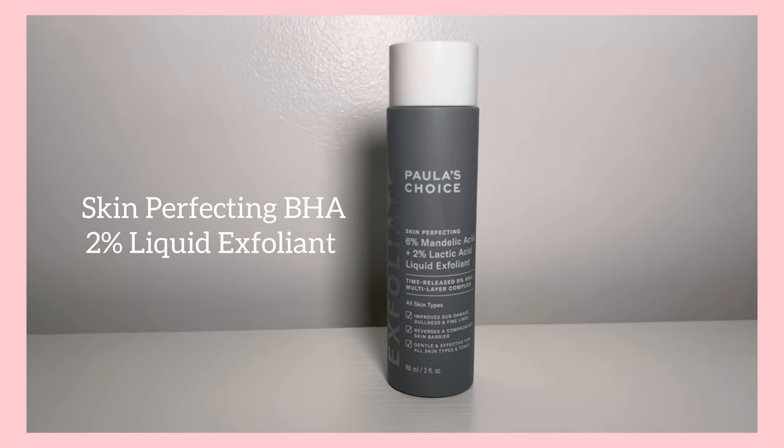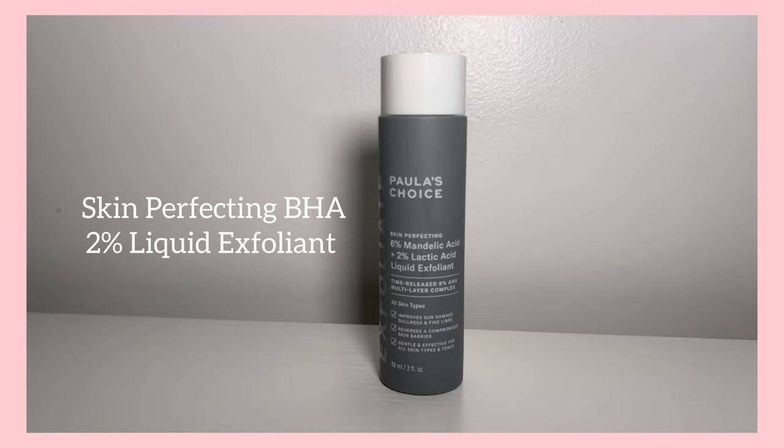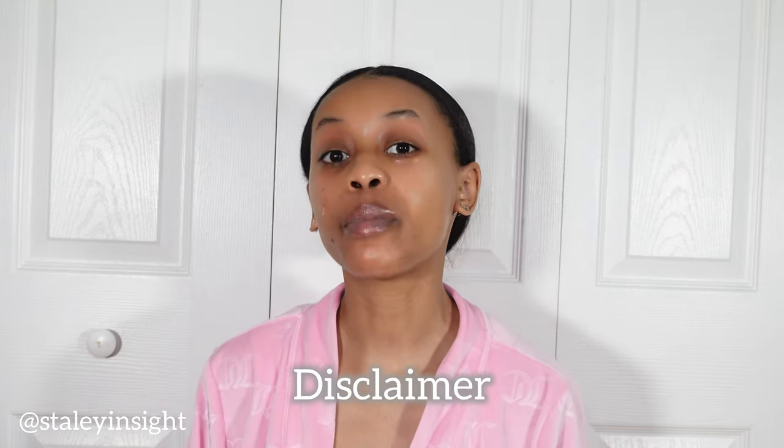I'm new to the liquid exfoliating world, but Paula's Choice Skin Perfecting BHA 2% Liquid Exfoliant is perfect. It works for all skin types, best for pores, uneven texture, acne, and blemishes, and what I love most is it assists in brightening my dark spots. Disclaimer: if you have slightly sensitive skin or hormonal acne, use it only about two times a week — I used it daily, my skin got sensitive and dry, but we got her back plumped and hydrated.